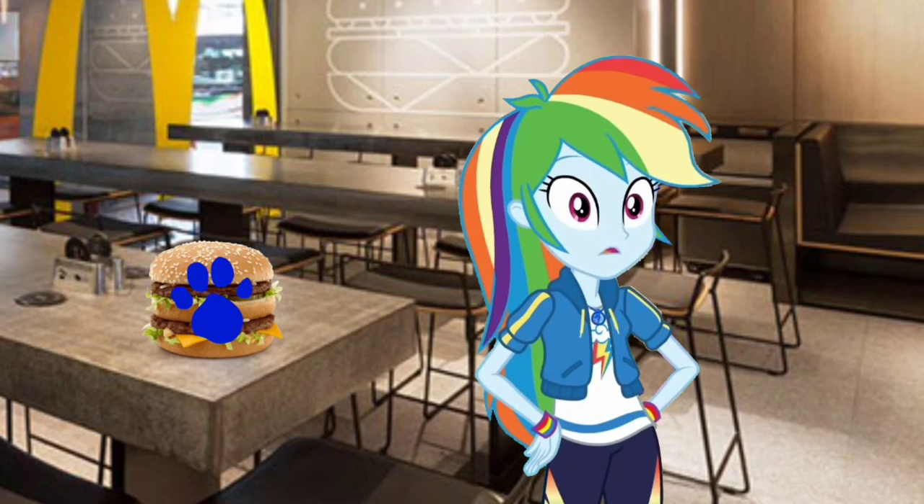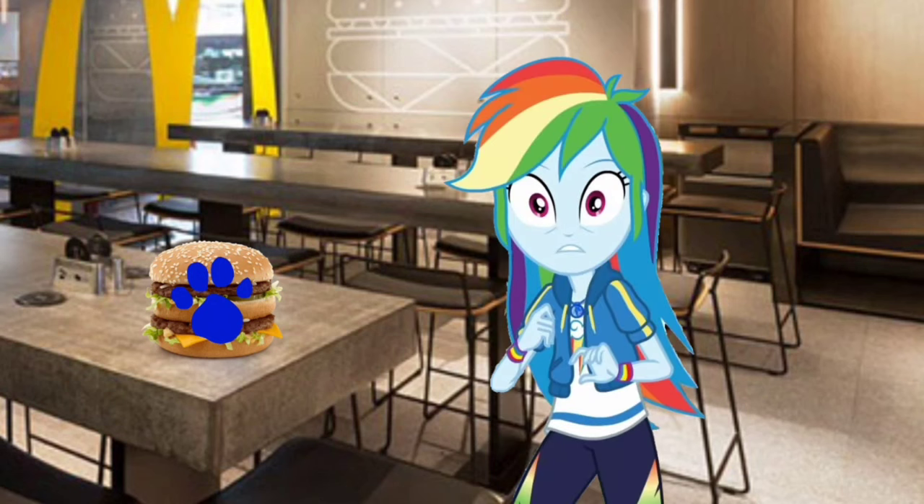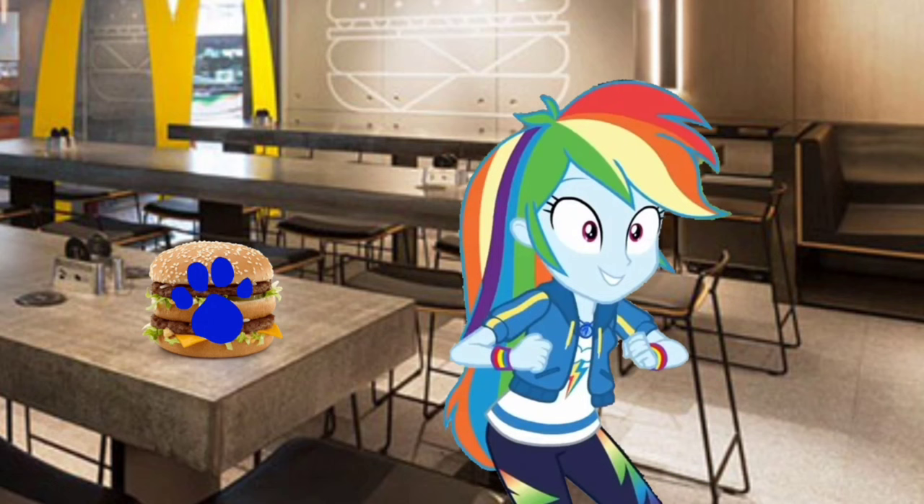A clue! Did you see a clue? Where is it? Right there! There is a clue, and it's on this Big Mac burger!